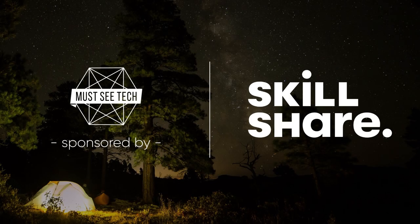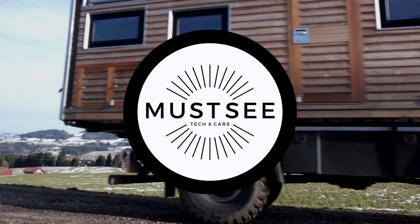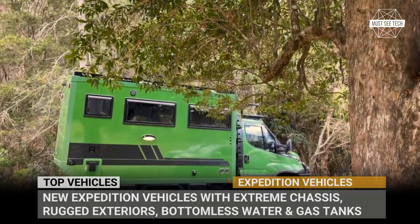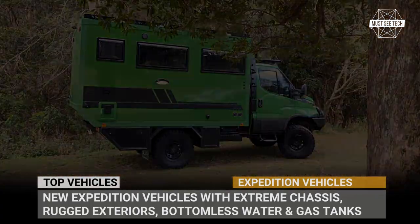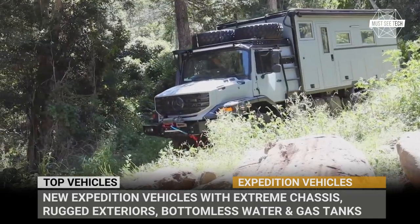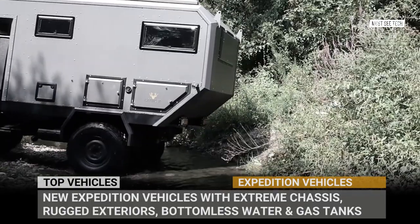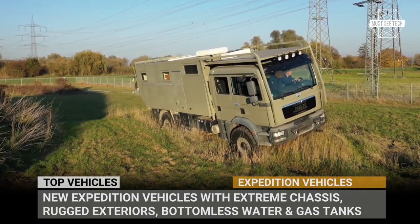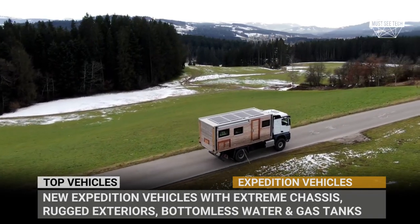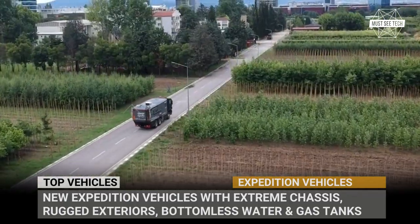This video was sponsored by Skillshare. The long-awaited return to normal is still out of sight, so getting off the grid until the dust settles remains the perfect solution. The best RVs to help us on this mission are definitely ultra-expensive expedition vehicles with extreme chassis, rugged exteriors, bottomless water and gas tanks, massive batteries and, of course, beyond comfortable interiors. The scenario when we buy one of these is very slim, but window shopping has always been a perfect pastime. So subscribe to Must See Tech and let's review the newest 2022 expedition rigs.